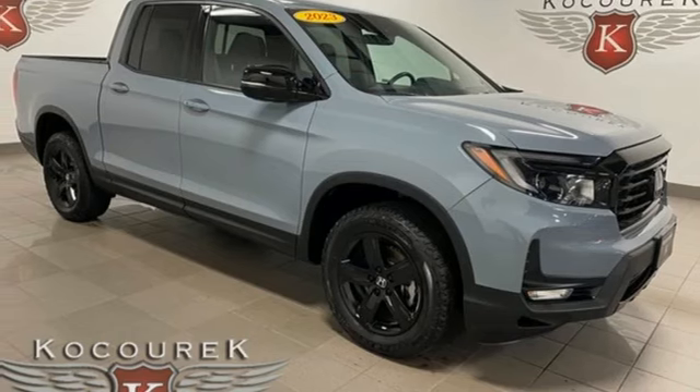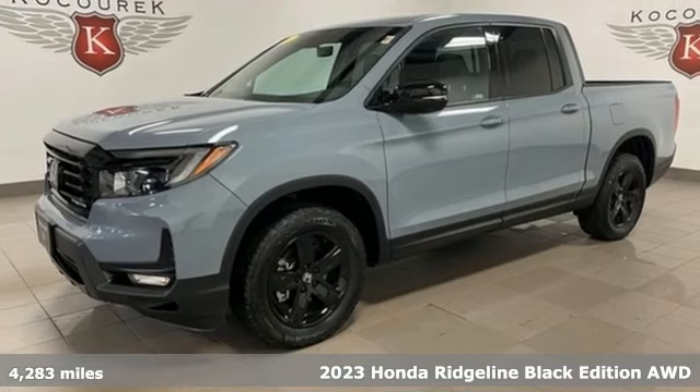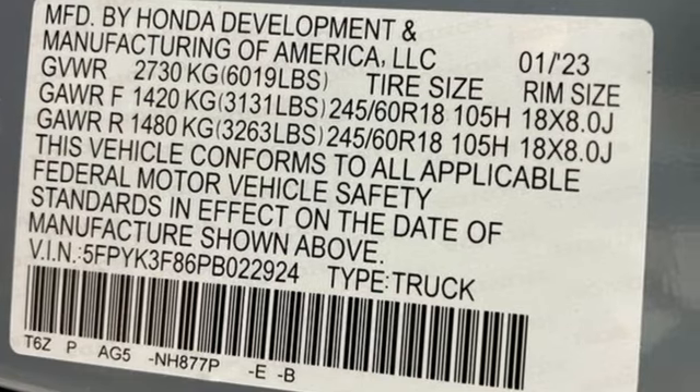Here's a 2023 Honda Ridgeline. It's where tough and intelligent merge, providing a ride that's so smooth you'll think the world's flat. And it comes with all the amenities you need.